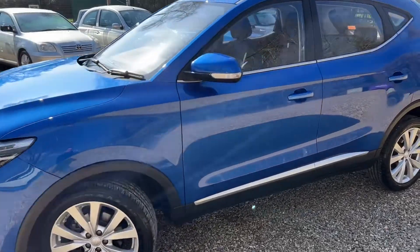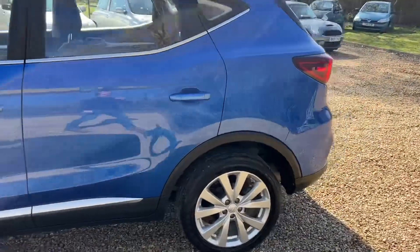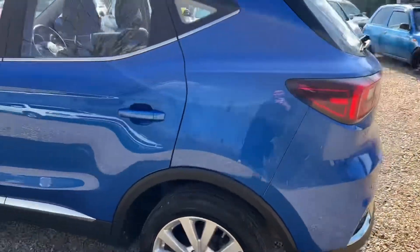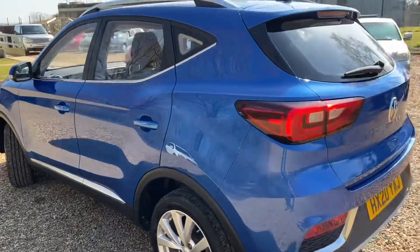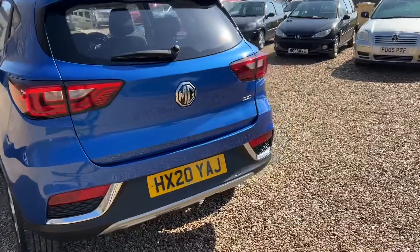It is absolutely glorious. This car has only got 9,900 and some odd miles. It is absolutely lovely, so stunning. I love these cars — I really do. You know why? Because I love the look of them.